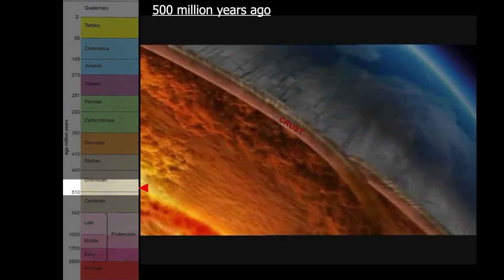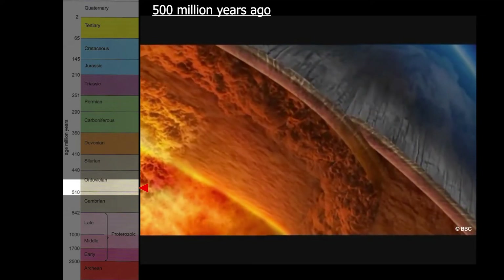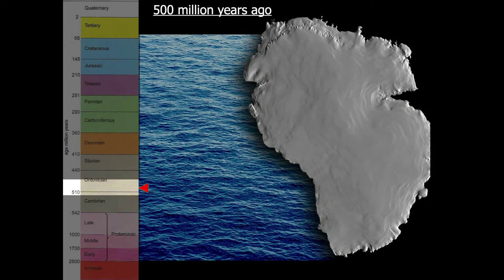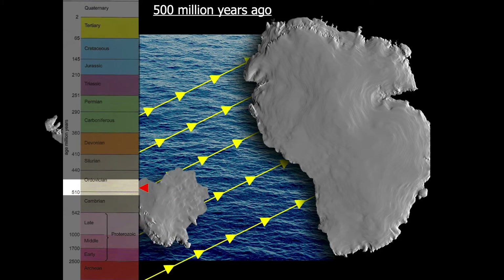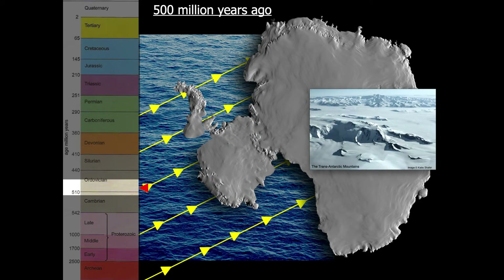Crust isn't just what makes up the continents — it also lies under the oceans. And when it gets pushed against a thicker piece of crust, one section gets forced downwards towards the centre of the earth, where it then melts. Geologists call this pushing downwards subduction. And it is subduction that was happening along the southern coastline of what would become Antarctica, as thin ocean crust was pushed under the continent. Several smaller pieces of continent collided with Antarctica and created the start of the Transantarctic Mountains and the mountains of the early Antarctic Peninsula.